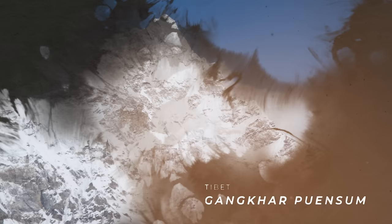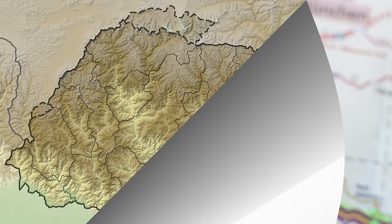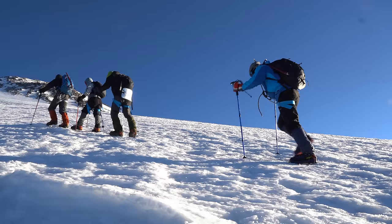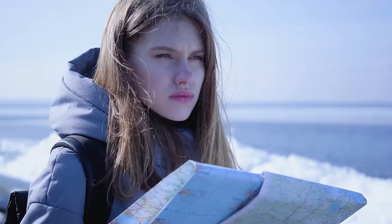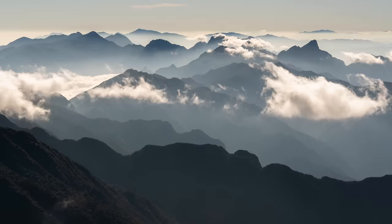Then there's Gangkar Puensum, very likely the world's tallest unclimbed mountain, which is located in Bhutan along the border with Tibet — somewhere. Until very recently, world maps couldn't quite agree on exactly where that somewhere was, with different maps showing the mountain in very different places and listing it at markedly different heights. There was so much general confusion around just where this 7,000-metre mountain actually was that when Bhutan first opened up its ranges to mountaineers in 1983, the first expedition to attempt to reach the summit was unsuccessful — not because of the challenge of the climb or the brutal conditions, but because the mountaineers couldn't actually find the mountain in the first place.